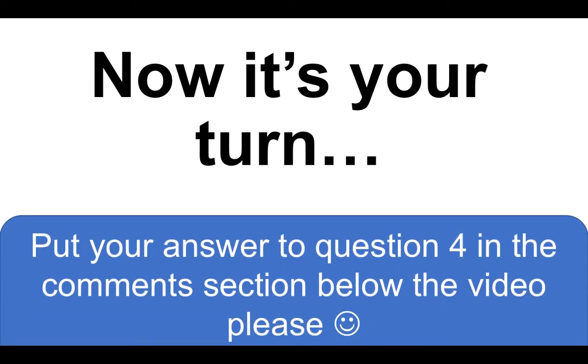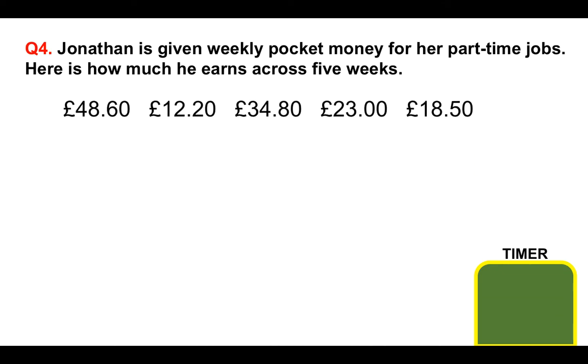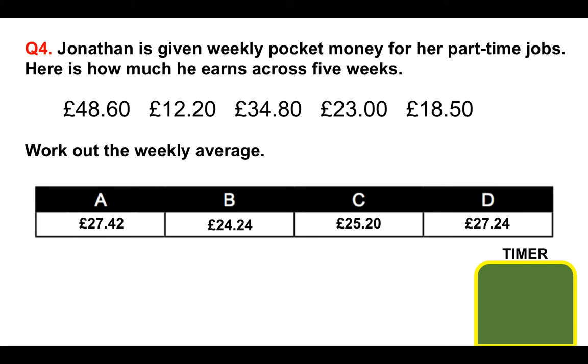Now it's your turn. Put your answer to question four in the comments section below the video. Jonathan is given weekly pocket money for his part-time jobs. Here is how much he earns across five weeks: £48.60, £12.20, £34.80, £23, and £18.50. Please work out the weekly average. The options are A £27.42, B £24.24, C £25.20, and D £27.24. I'll start the timer — if you need more time, please pause the video.